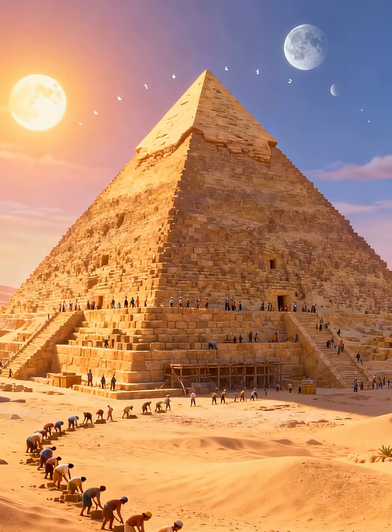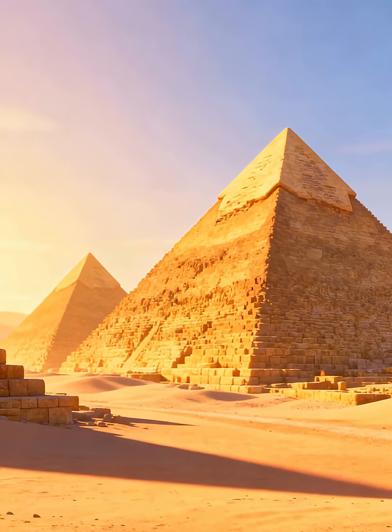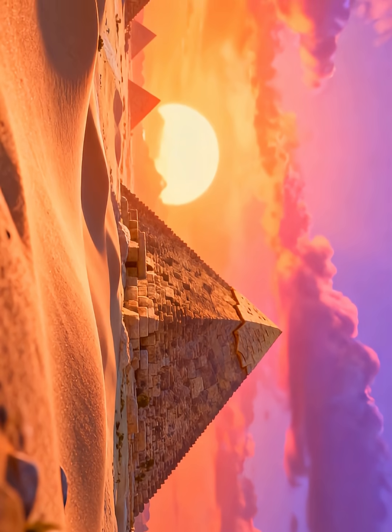They show us what people can achieve. Even without modern technology, they could build amazing things. The pyramids stand tall as a testament to their ingenuity. Their legacy continues to inspire us today.